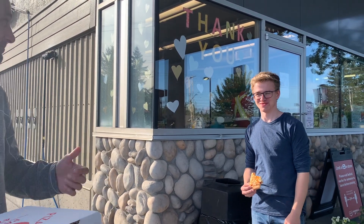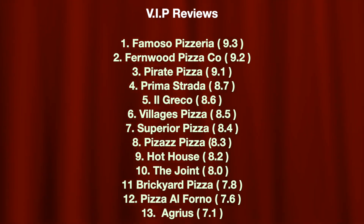Thank you very much. I appreciate your time. Thank you.